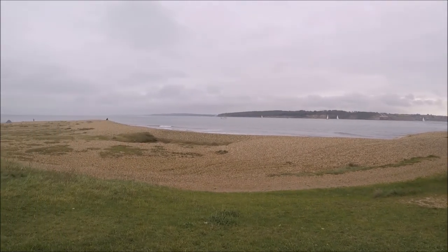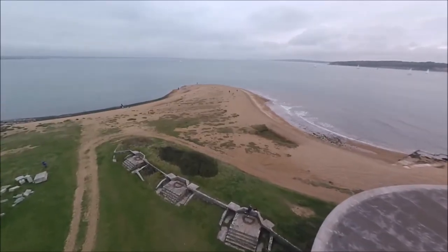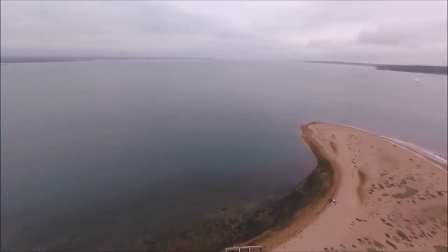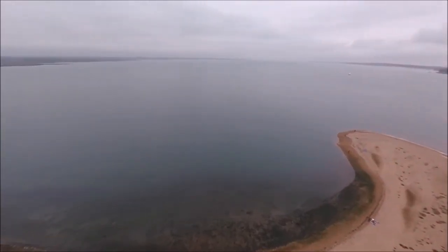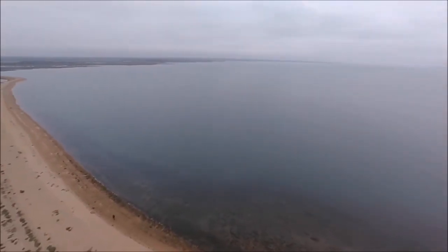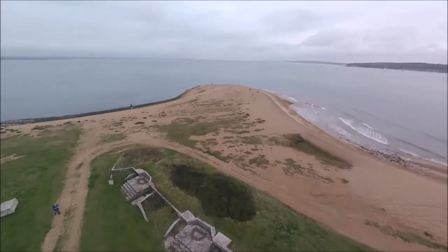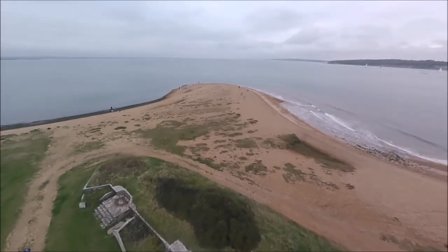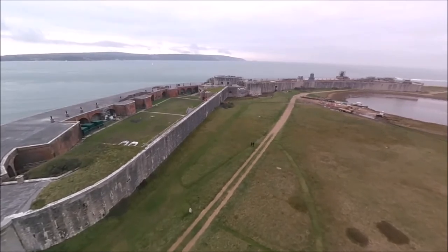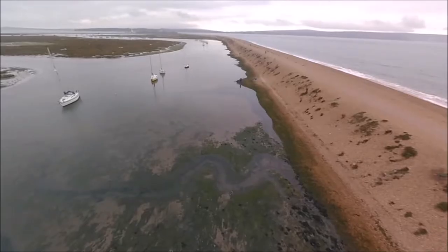What's special about Hurst Spit is its recurved hook end, the product of countless short-term changes in the wind and therefore the wave energy. As a consequence of these short-term changes, the Spit has reorientated itself at the very end. The fierce tidal flows through the narrow stretch of the western Solent also erode the Spit end, thus slowing its growth and progress out towards the Isle of Wight.